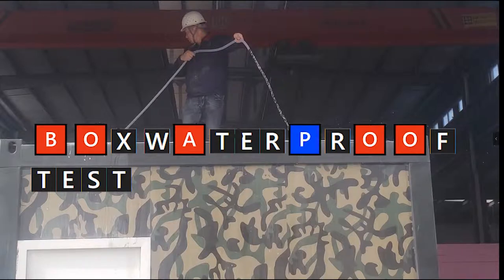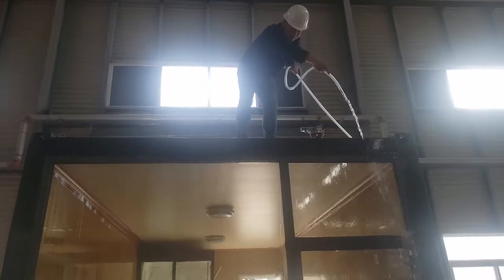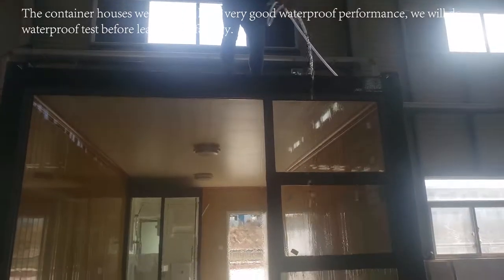Waterproof test — we directly pour water on the top of the box from above, then check the tank for leaks.